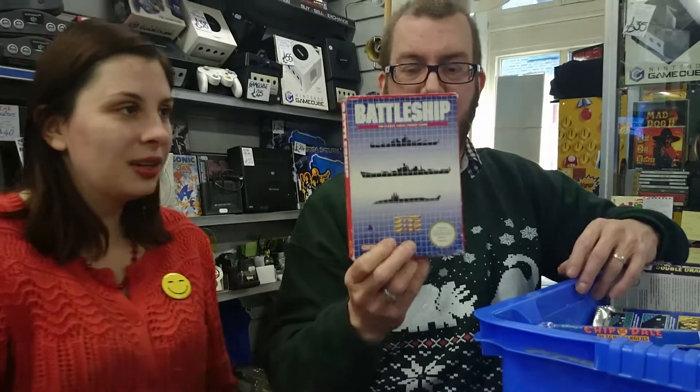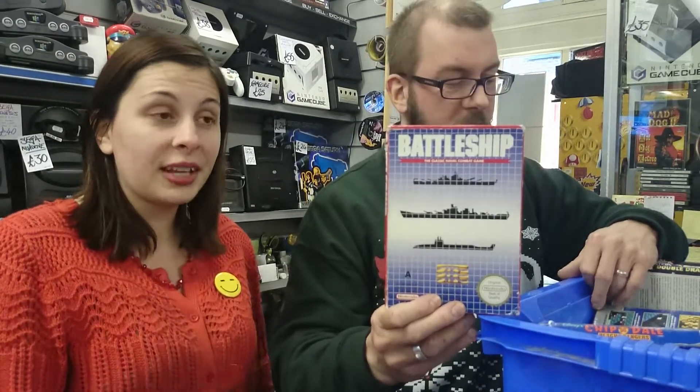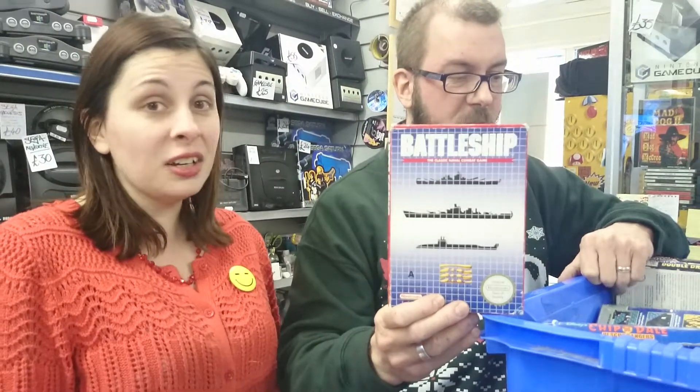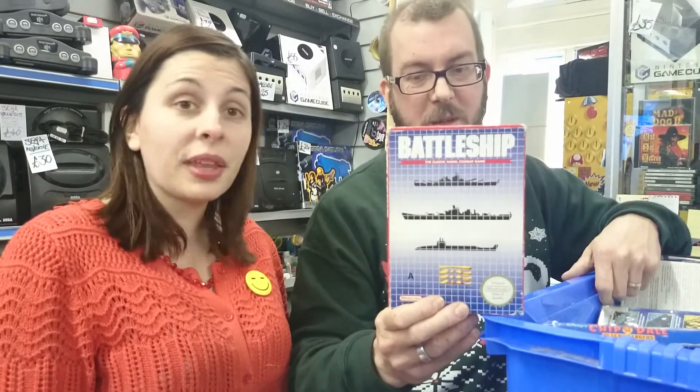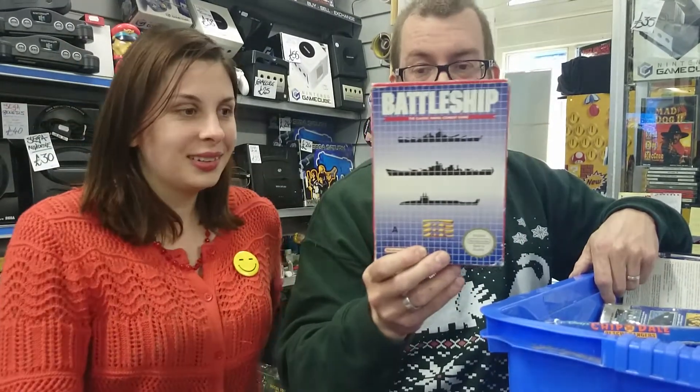Speaking of mint condition boxed games, we've got Battleship. We don't even know when this came in — I found it just now. When I asked Alex when it came in, he said he didn't know. So we have no idea when that came in. Traditional version of the game — no Liam Neeson.